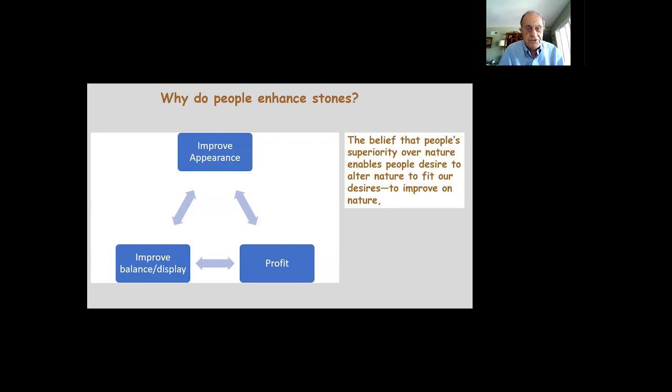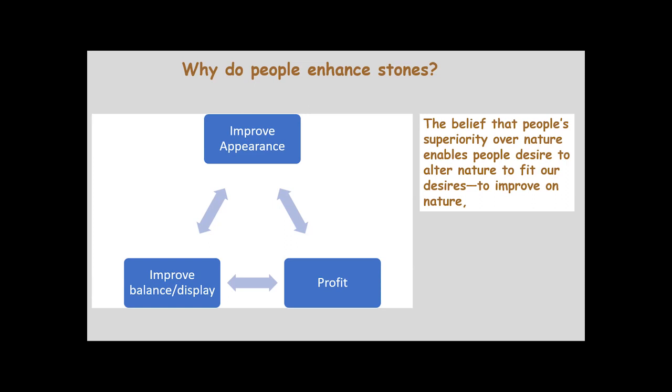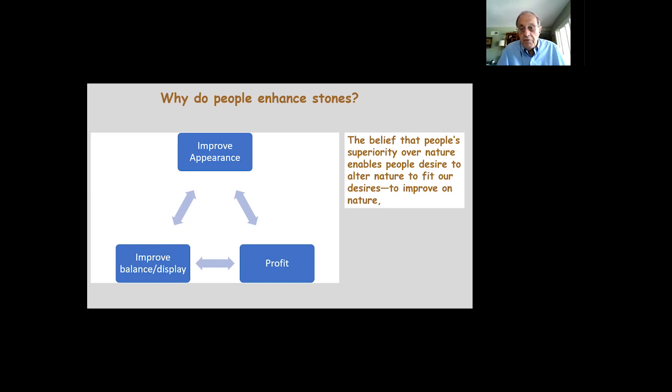I'm not going to advocate for or against enhanced stones. My goal is simply to inform you about what has happened over the past hundreds of years. Most new stone collectors do not have sufficient background or experience to distinguish between a natural stone and one enhanced by a professional. People enhance stones to improve appearance, improve balance for display, and for profit — it developed into a fairly lucrative business in both China and Japan.